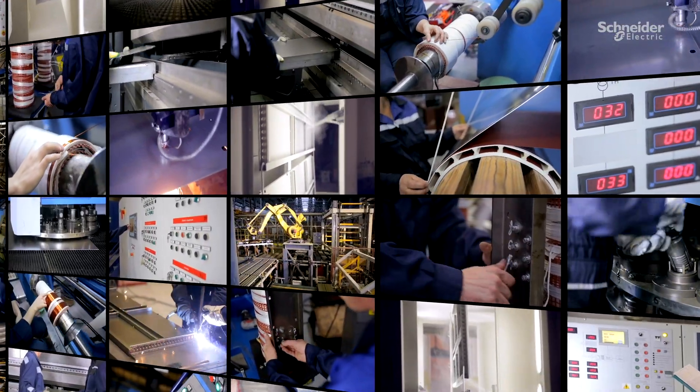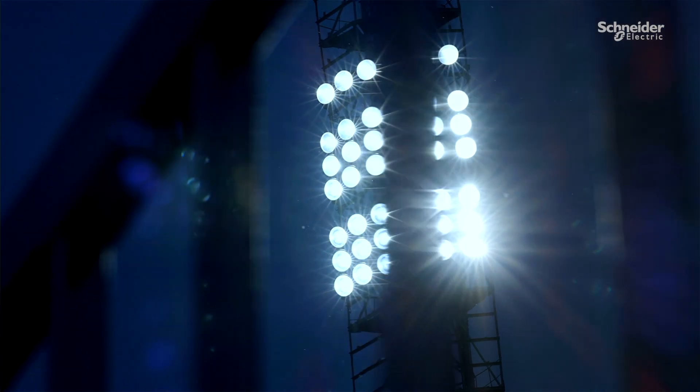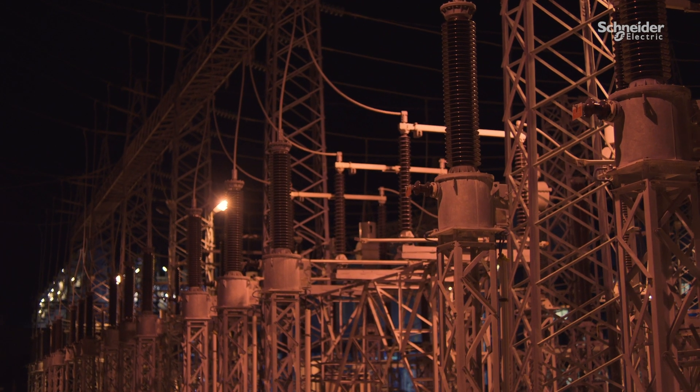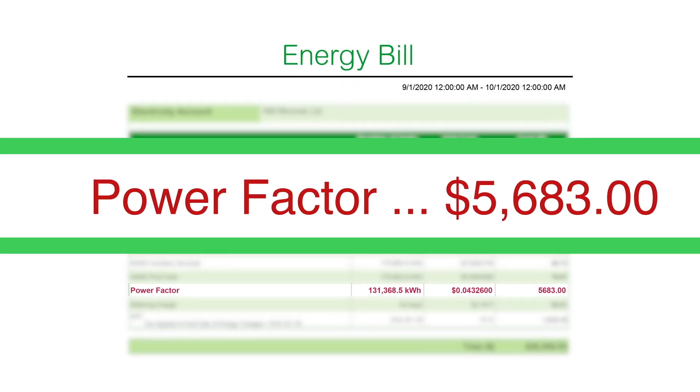Complex electrical installations with transformers, welders, motors, furnaces and lighting ballasts can cause poor power factor, leading to reduced electrical capacity, power losses, heat damage and utility surcharges.